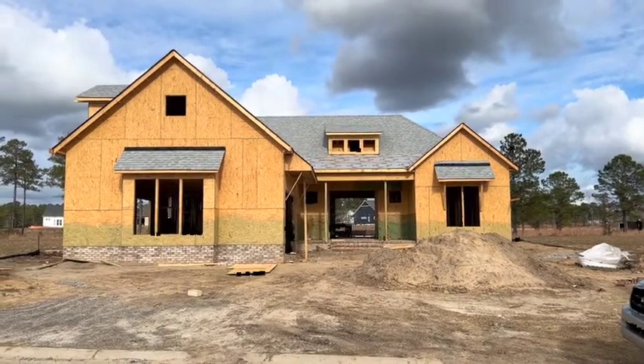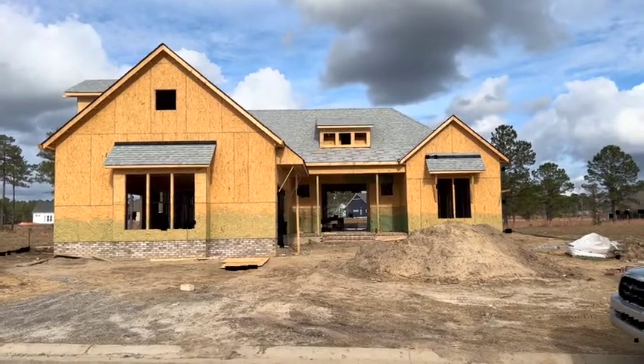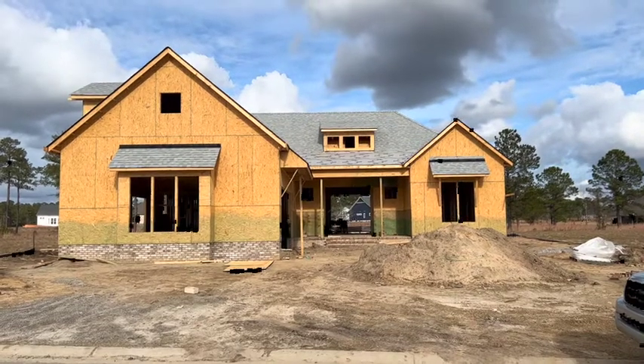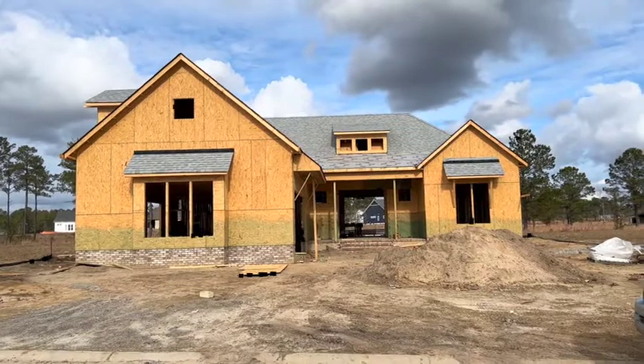We are in Timber Ridge. This is home site 134, and this is our future model, the Calabogue. This will be a leaseback from the Levy family for 12 months, so we're looking forward to this becoming a model.